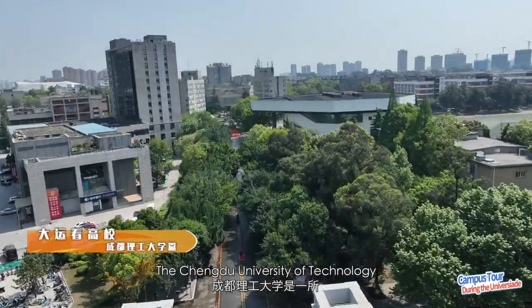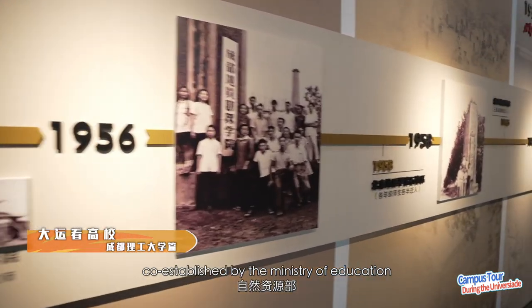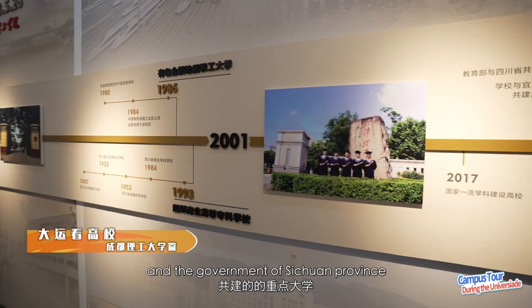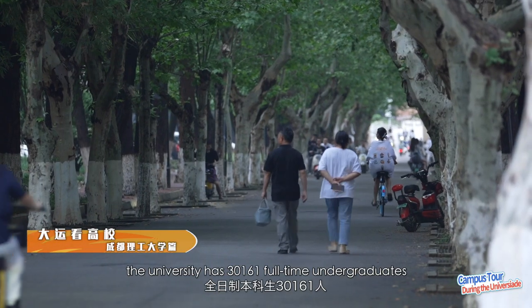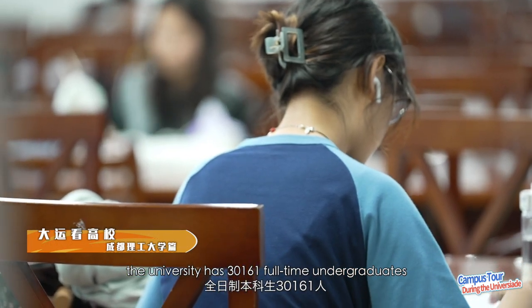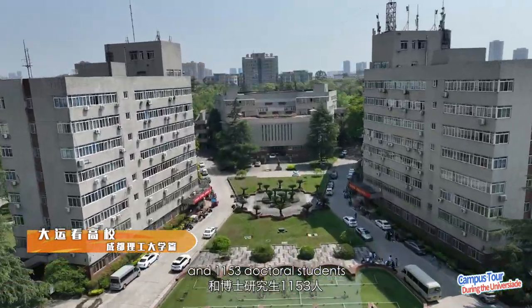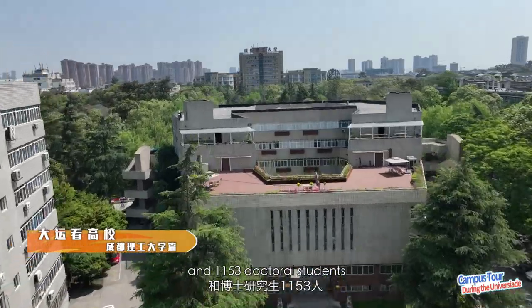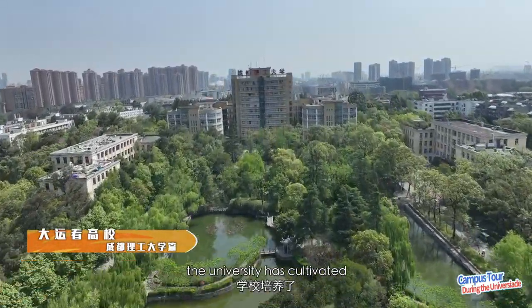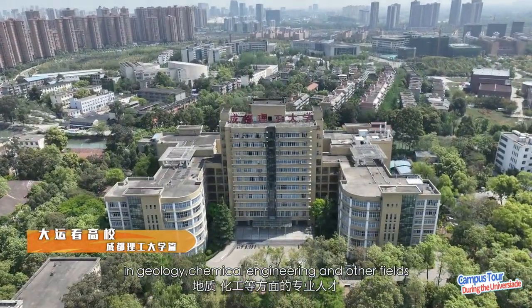The Chengdu University of Technology is a key university co-established by the Ministry of Education, the Ministry of Natural Resources and the government of Sichuan Province. At present, the university has 30,161 full-time undergraduates, 6,912 postgraduate students and 1,153 doctoral students. Since its establishment, the university has cultivated batches of talents in geology, chemical engineering and other fields.